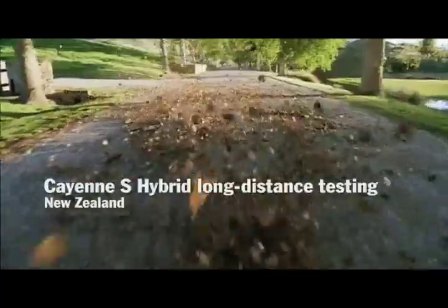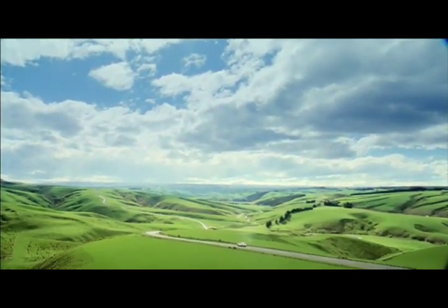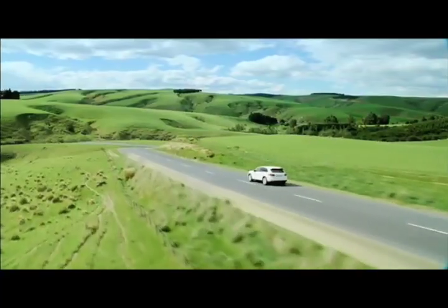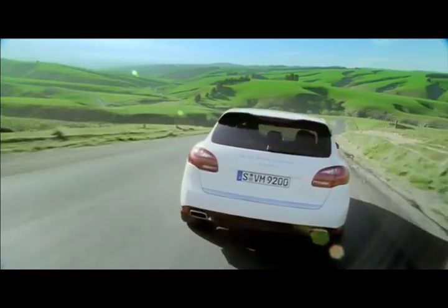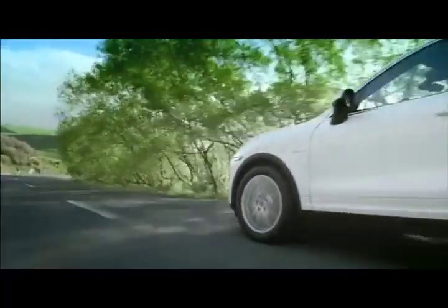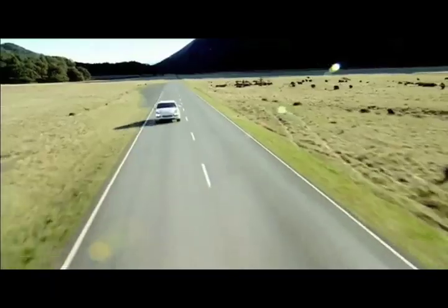In the Cayenne S Hybrid, the intelligent interplay of forces has a name of its own: parallel full hybrid — for more efficiency on the road. In a parallel full hybrid, an electric motor with 34 kilowatts — 47 horsepower — supports the 3.0-liter V6 supercharged engine with 245 kilowatts — 333 horsepower.